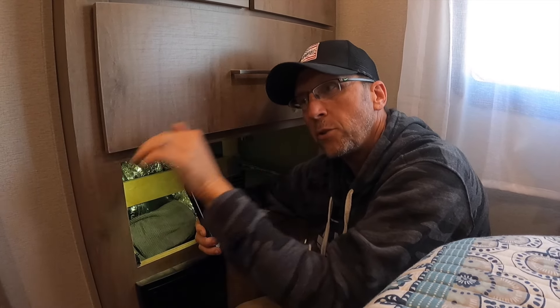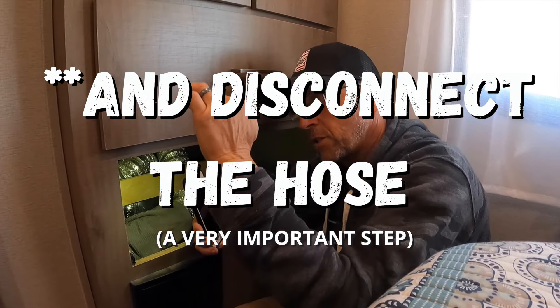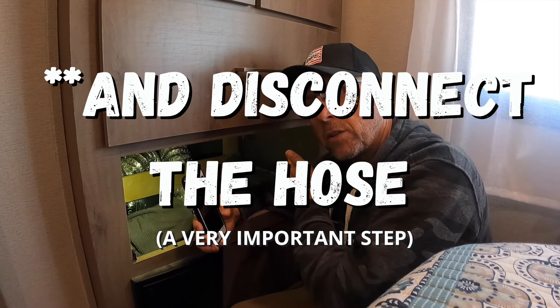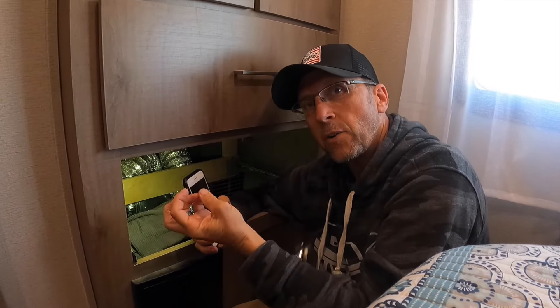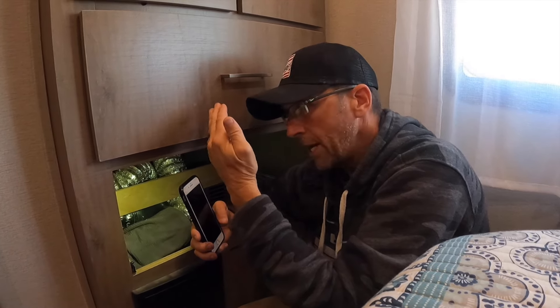The vacuum breaker is mounted a minimum of six inches above the highest point in your water system. It allows water to come in — when the water comes into the valve, it pushes up the check valve and stops it from leaking out, and then it continues through to your flush. When you shut the water off, as the water backs out, the check valve comes down and seals it, and then it allows airflow to come through and escape.